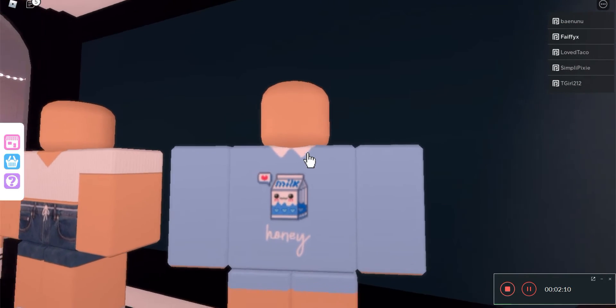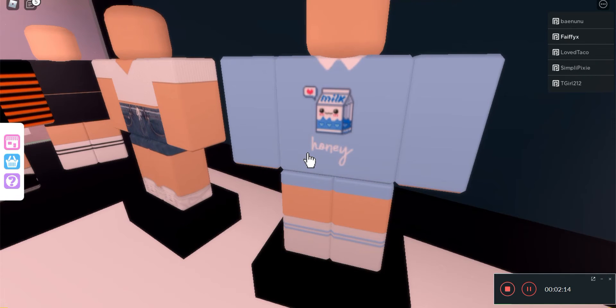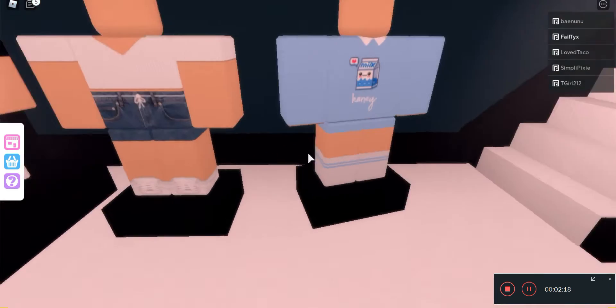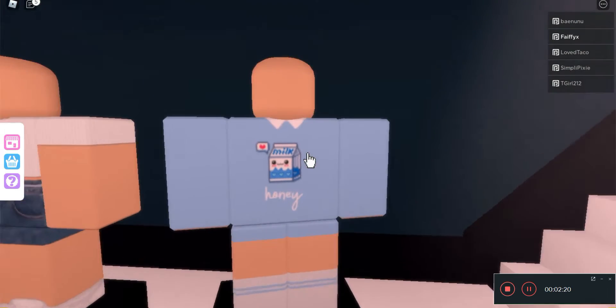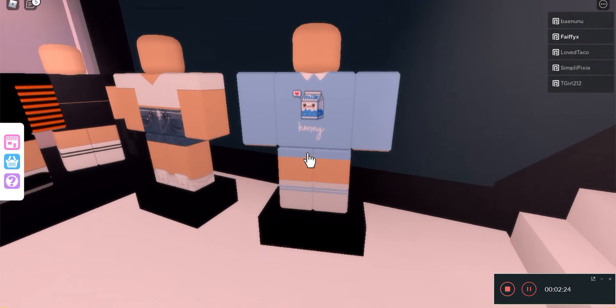The collared shirt here again — honey with the milk, I think it's their brand. I do like the socks there. It's very simple and cute; I like that a little bit.